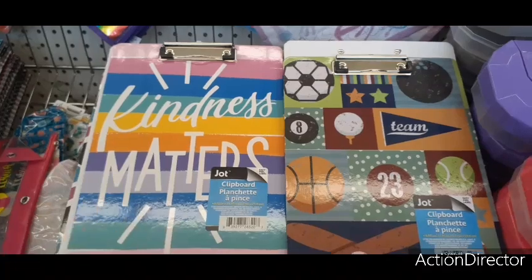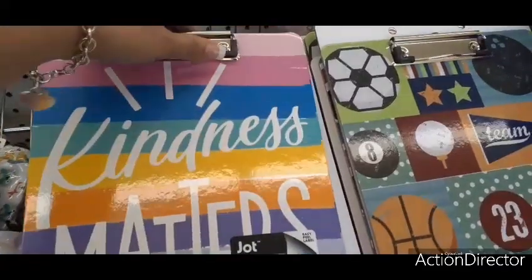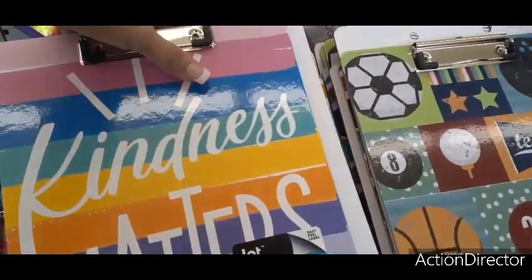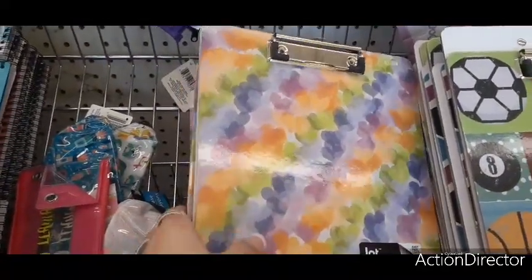We also have some really cute clipboards that would make great gifts — you have 'Kindness Matters,' that's cute. There are different colors. I see a heart one, that's the one I want to get — multi-color hearts.